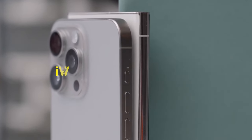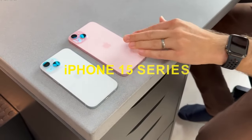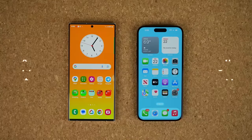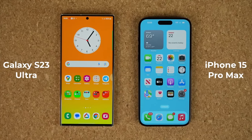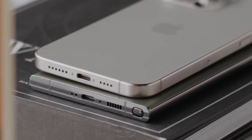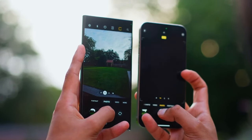The ongoing rivalry between iPhone and Samsung has been reignited with the launch of Apple's iPhone 15 series. Both top-of-the-line devices, the iPhone 15 Pro Max and the Samsung Galaxy S23 Ultra offer high-end features. You may wonder which one is superior. We've tested both phones side-by-side for several days to crown a winner.